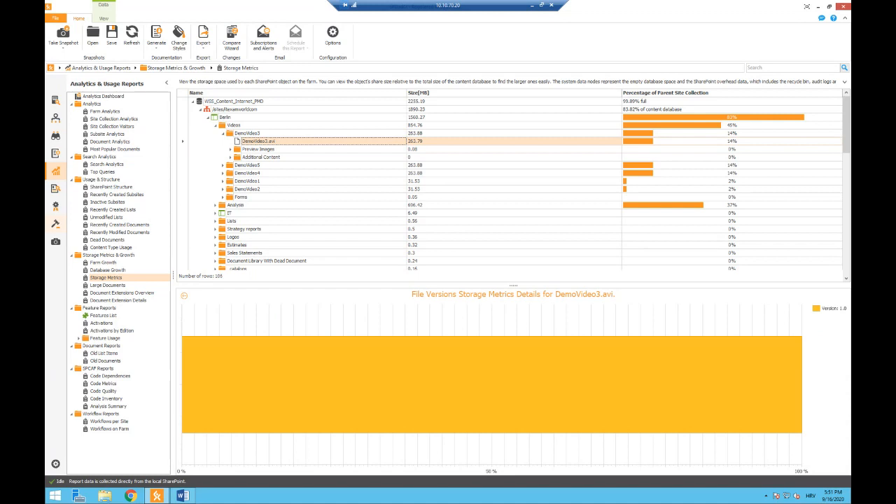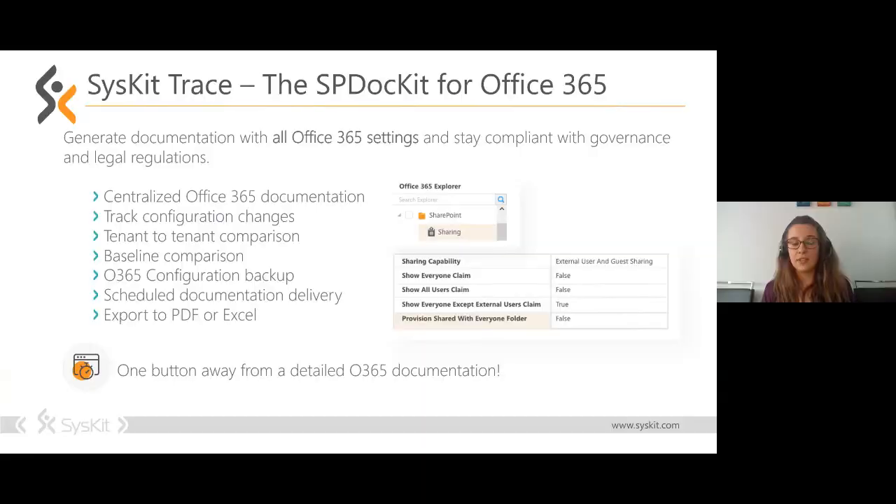Ivan hands things over to Syskit's Head of Engineering, Eva Ercek, for a brief look at the Office 365 tools. Eva notes that the SPDocket demo was only a fraction of what it can do — it's the ultimate admin tool for every SharePoint admin, useful not only for migration but for day-to-day tasks. Nevertheless, if you decide to follow Todd's advice and take the cloud path and move online, these next tools will help.